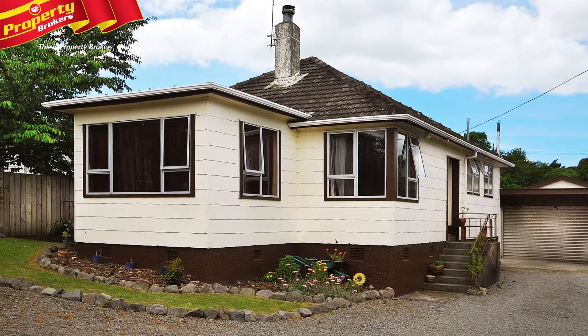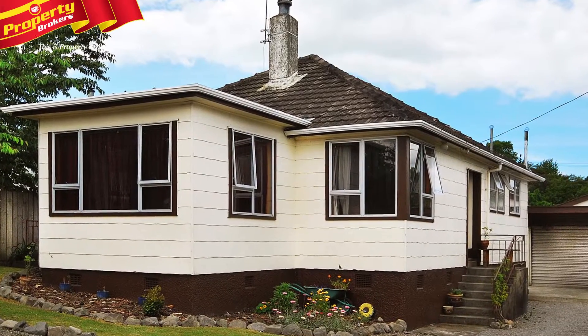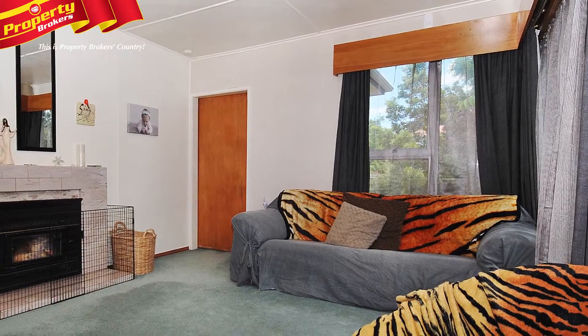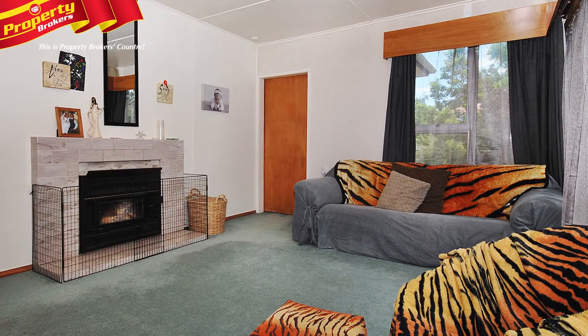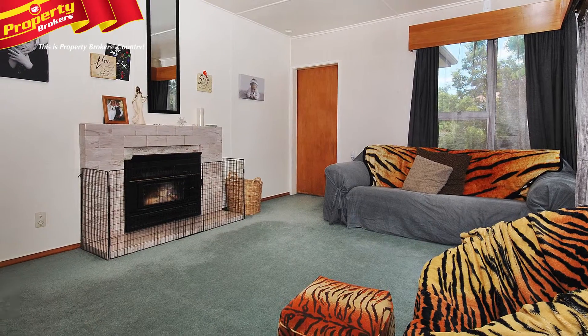Affordable first home. If you're looking for an affordable, tasteful home that's set in a great location, then look no further. Close to town and schools, the owners have made the best of the opportunity to breathe new life into this lovely little home.